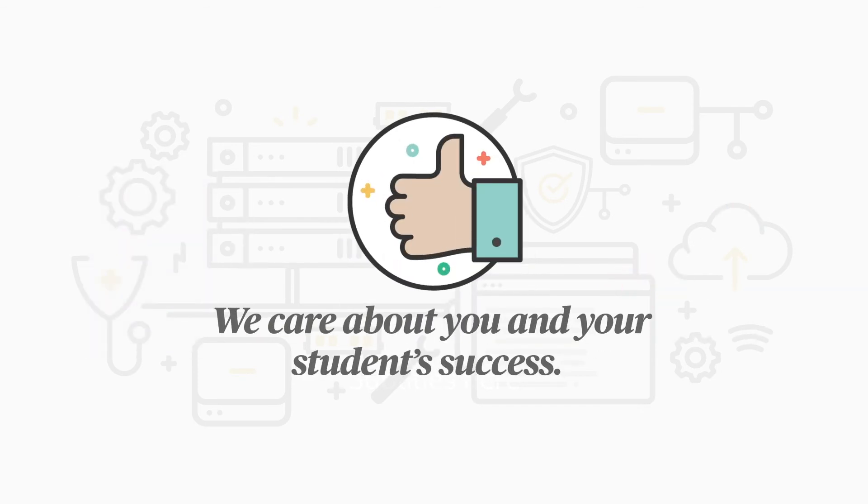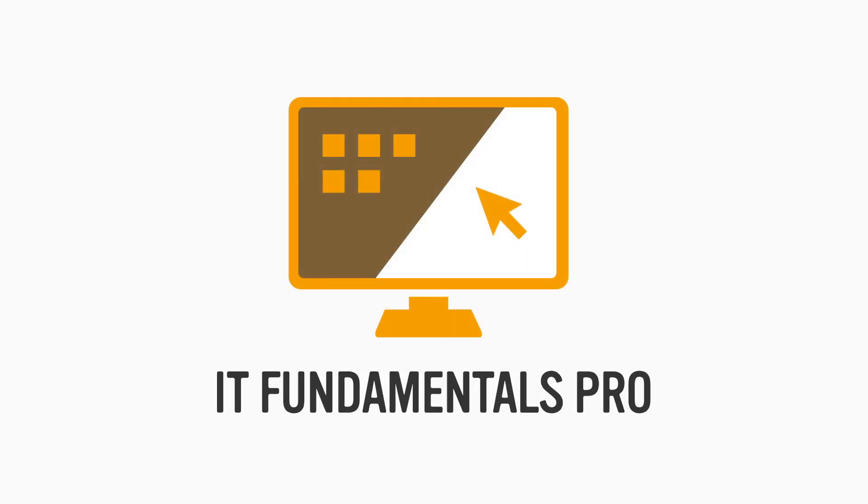We care about you and your students' success. Unlock your students' potential by trying TestOut IT Fundamentals Pro today.